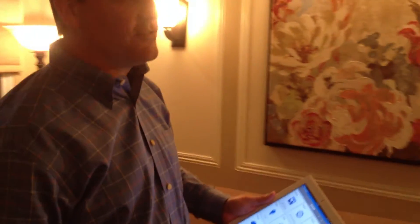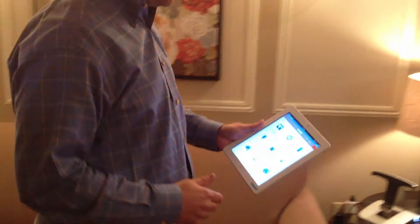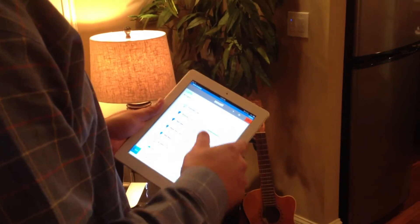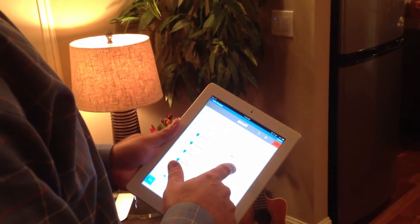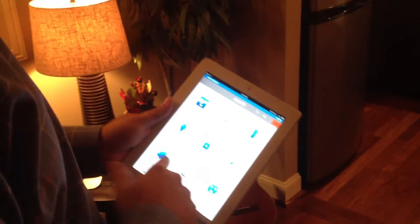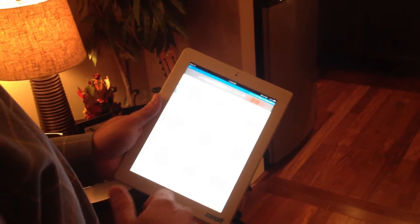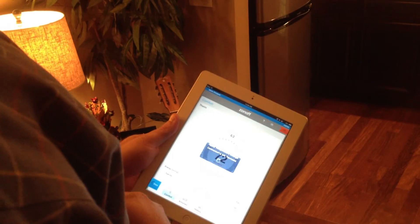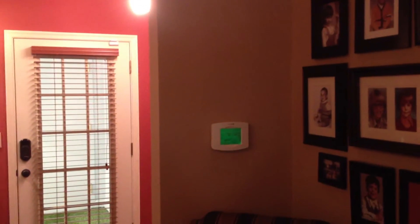I'll show you a little bit about our apps and how we control everything. Through our app, we can go through and do all the normal things like dim the lights and control different elements of the house. We can also go through and adjust the thermostat — make it a little cooler in here if we'd like, bring the temperature down. It's controlling the Honeywell thermostat over on the wall.